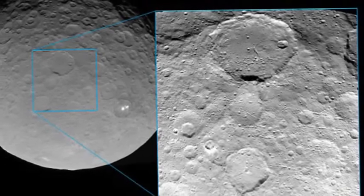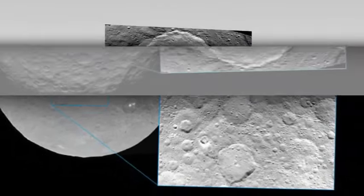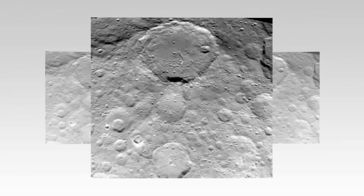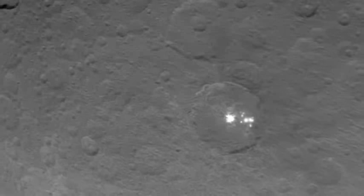The Dawn spacecraft has already provided a stunning look at the surface of Ceres, and its latest shot is the most detailed yet. It reveals pockmarked craters on the surface that have been formed from the re-impact of debris from larger impact sites.